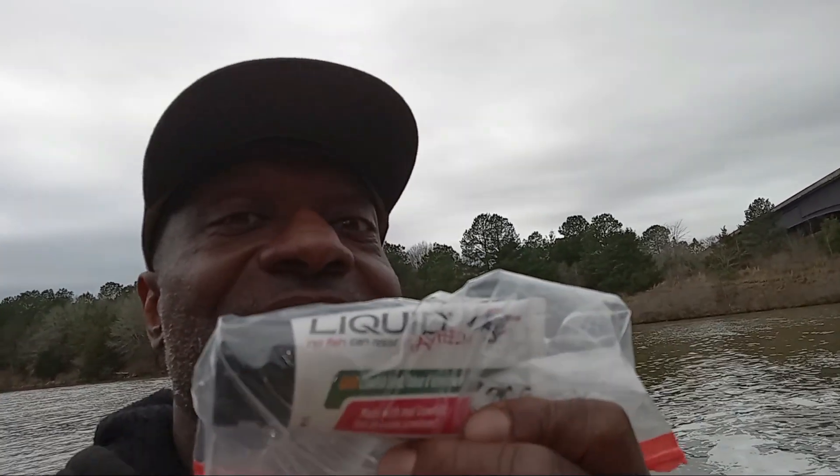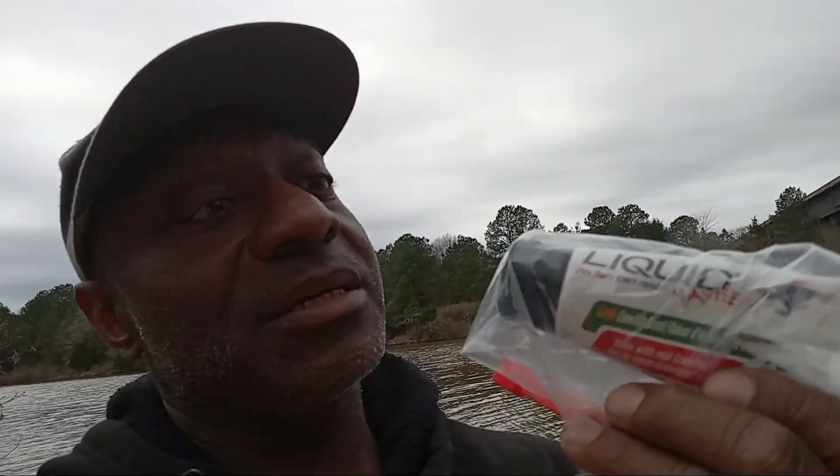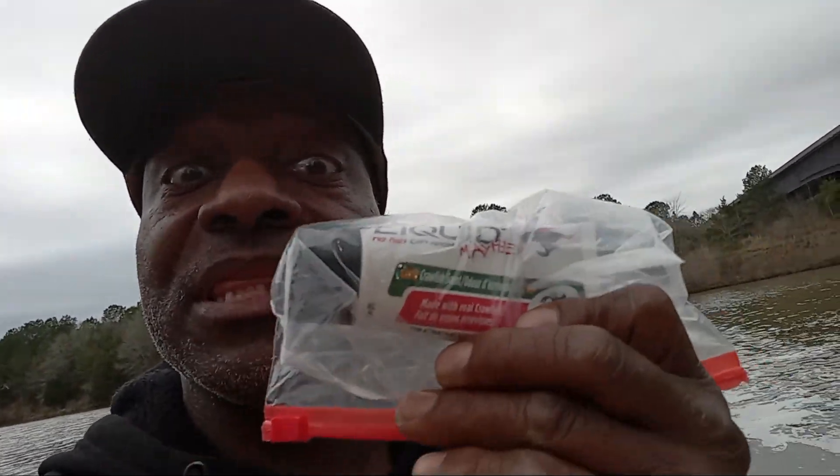It's got an Alabama craw in it. It looks like a green pumpkin Ned Rig, and it's got like a pearl red eyes deal going on. We're going to be throwing this and see if we can catch a fish because I haven't caught anything all morning. And I'm ready to catch a fish. On top of using that particular set of lures, I'm going to be using this — Joyce DiMaggio, she's a subscriber to the channel and she sent this Mayhem crawfish scent garlic. I'm going to put this on that lure and see if we can catch a fish.